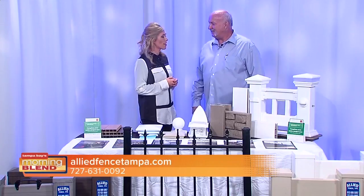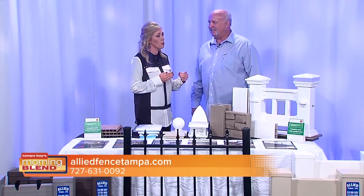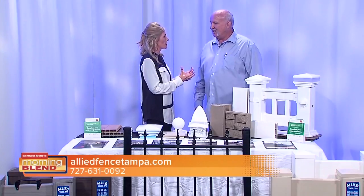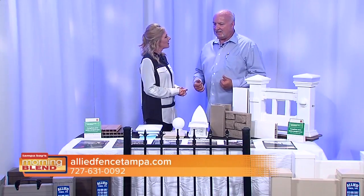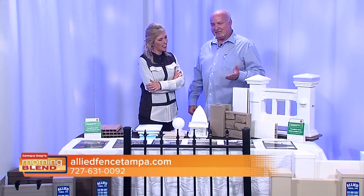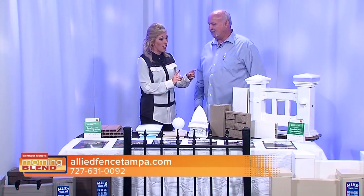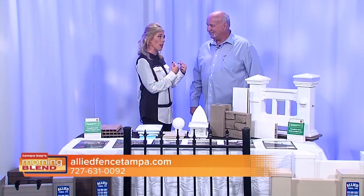Some people think fencing and they're a little hesitant because they don't want an eyesore, but that's not what fencing is about. Fencing is of course a barrier — a security barrier — especially for pools to keep the kids out. But we also have different styles to complement your yard.